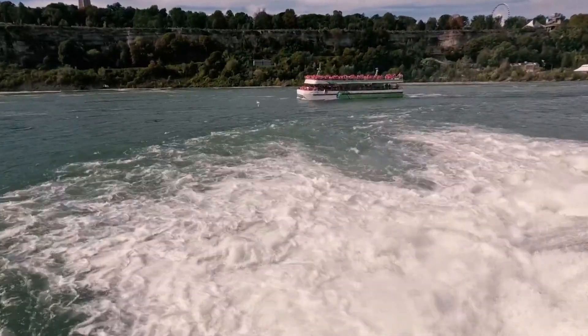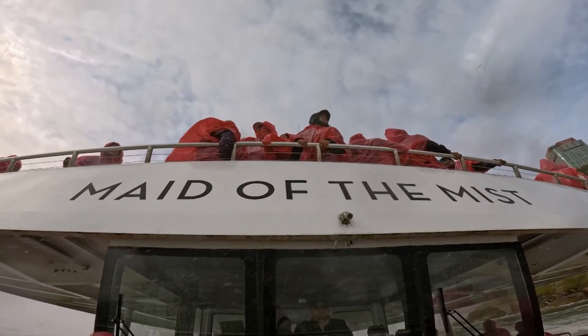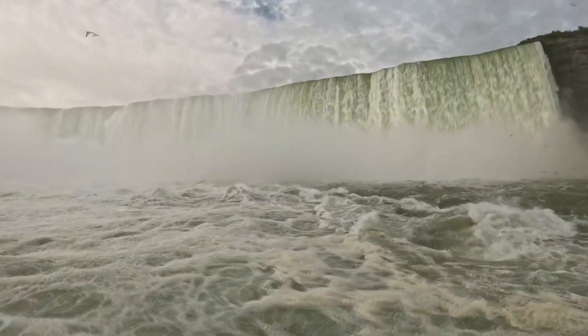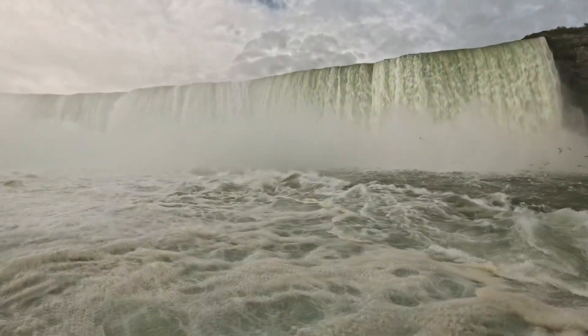We'll take you to the Maid of the Mist, the famous vessel that gives guests a close-up and personal look at the iconic falls with water falling at 675,000 gallons a second.